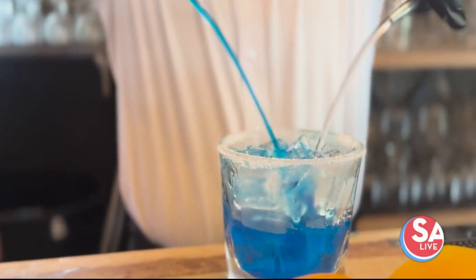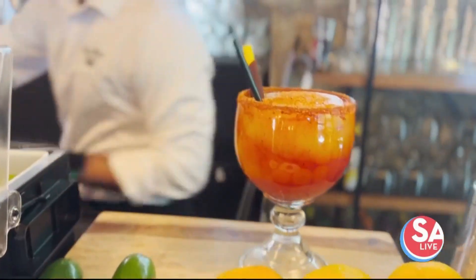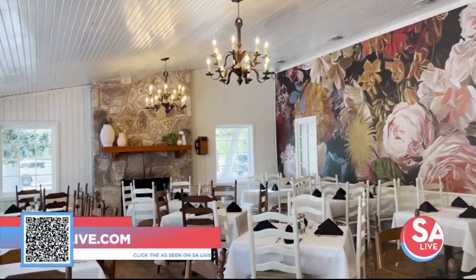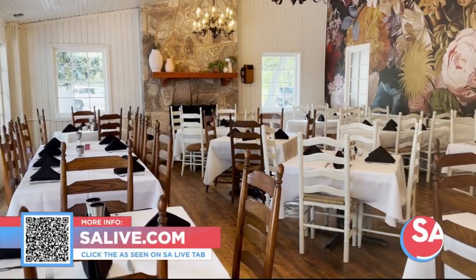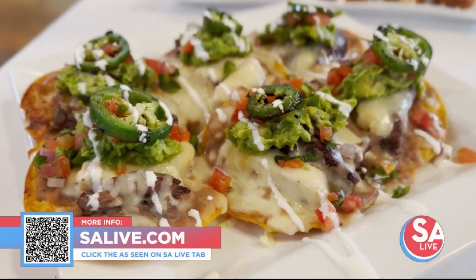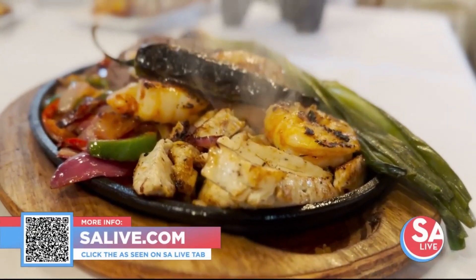People can still come visit and there's happy hour. You've got to have good margaritas if you're going to have a Mexican restaurant. There's also outdoor seating and a second seating area as well — just a beautiful place to escape. For more information, you can head to EssayLive.com and click the As Seen on EssayLive tab or scan the QR code on your screen.